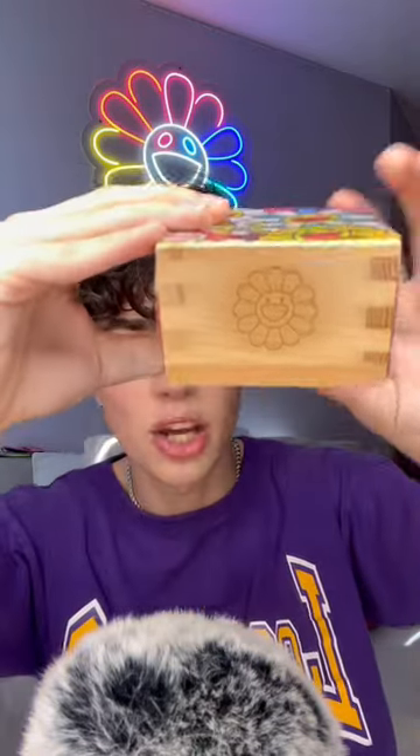Probably one of my favorite things is this Takashi Murakami wooden box — it's kind of like a secret compartment. I have this acrylic tissue paper holder. I have this little Murakami keychain kind of thing that I keep in my car as like a little car decoration.